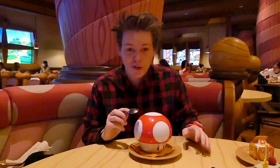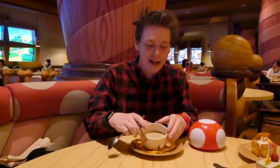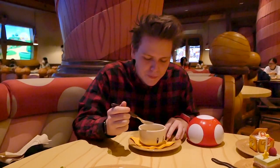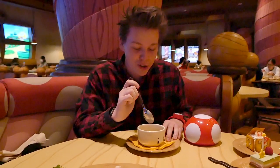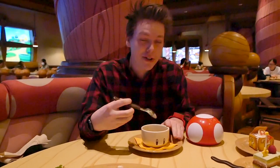Our last appetizer is this mushroom soup, and it comes in a super mushroom container — how cool is this? You lift off the top and you've got your soup on the inside. Very thick soup. You can definitely taste the mushroom in this one, which is for the best considering it's a mushroom soup. I like this actually. I'm not usually a mushroom person, but I really enjoy this. And you can't resist the containers. Don't miss the mushroom soup.